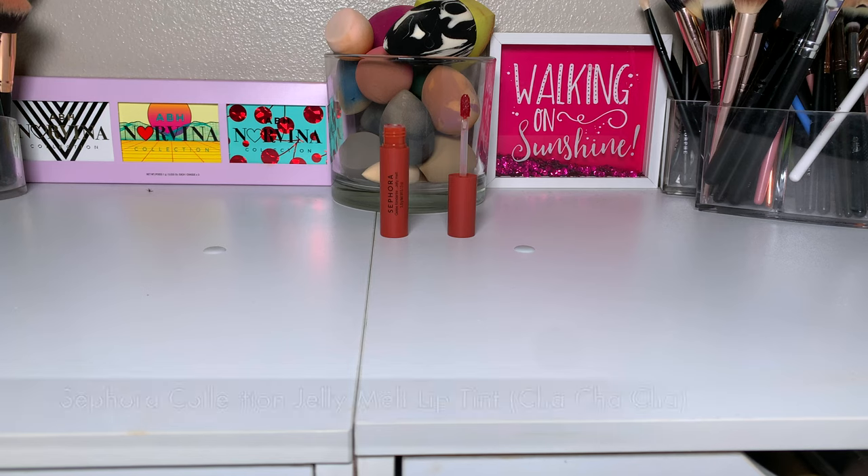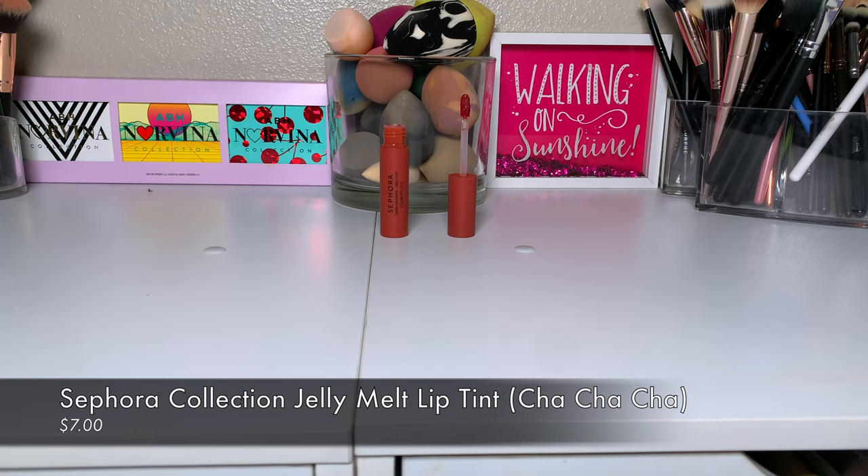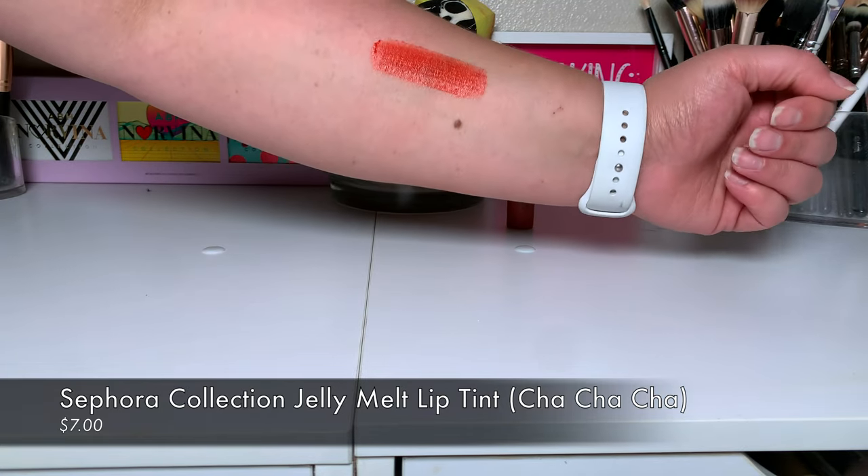The next thing is this Sephora Jelly Melt lip tint. My older sister is always looking for new lip tints, so I thought I'd try this one out because it was really affordable. It's a really pretty color. It smells so good, but doesn't taste great — don't lick your lips when you have it on. They had so many more colors I wanted to get, but by the time I finally pressed checkout on my cart, they were sold out.